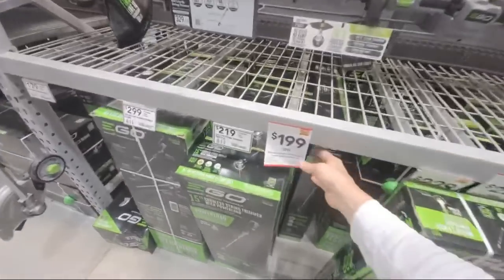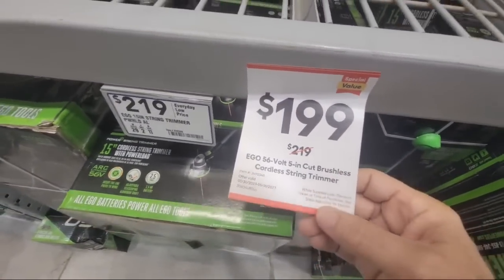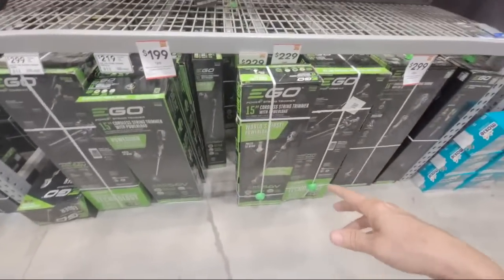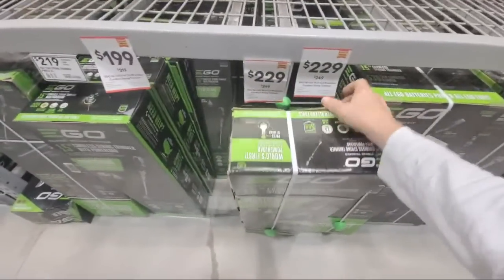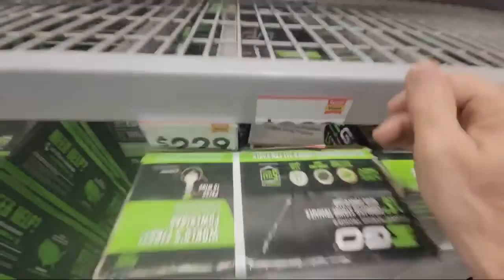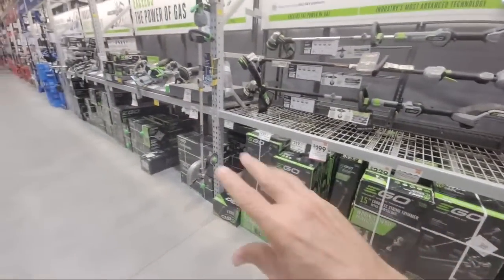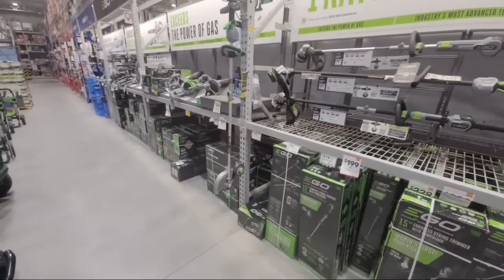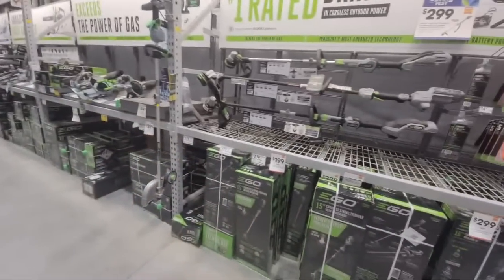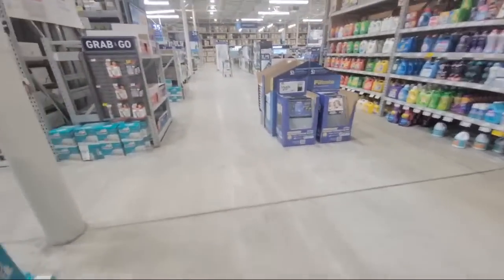What did they do on the brushless cordless string trimmer? They took off basically $20. And there's another one right here — same thing. It looks like across the board they have numerous Egos on sale, and I've never seen this many on sale — I don't even think I've seen any at a normal sale price at Lowe's or Home Depot ever, unless they were being clearanced.